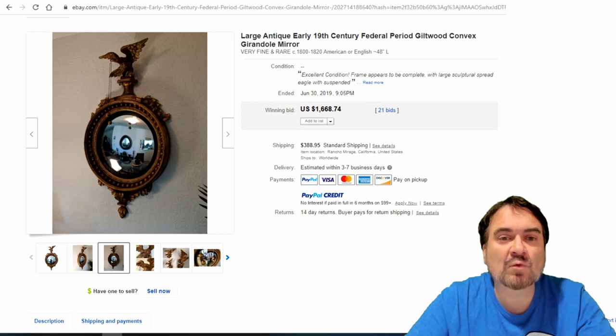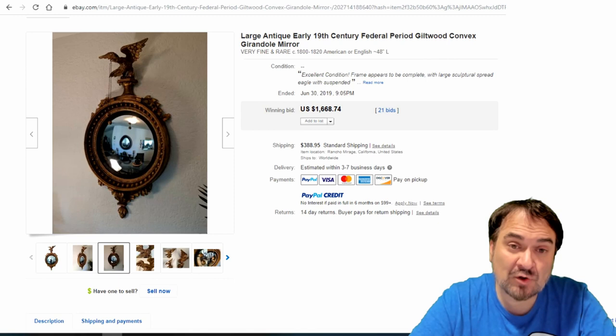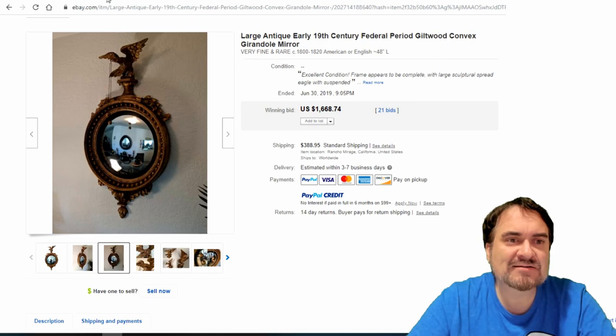Here's another one — a Federal period mirror. These round ones are usually Federal, especially if they have an eagle. Early 19th century here in America. It's a convex mirror, so it creates a wide angle like a security mirror. 21 bids, $1,668. Really nice one.